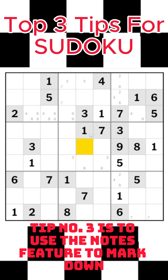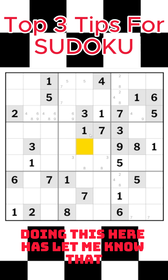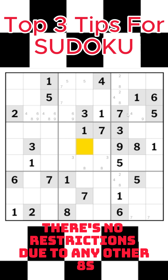Tip number three is to use the notes feature to mark down what is still needed for rows and columns. Doing this here has let me know that even though I still need an eight in this box, it can go anywhere — there's no restrictions due to any other eights.